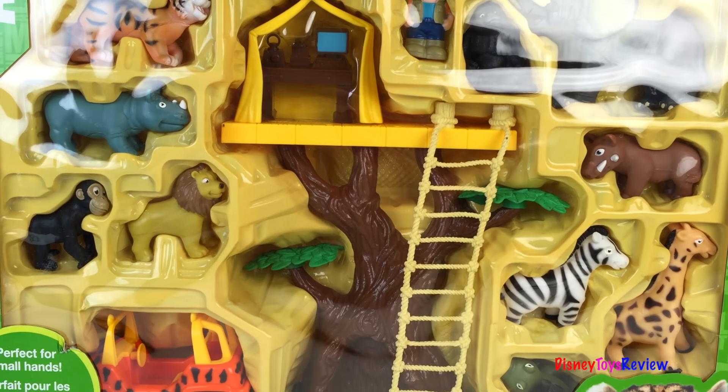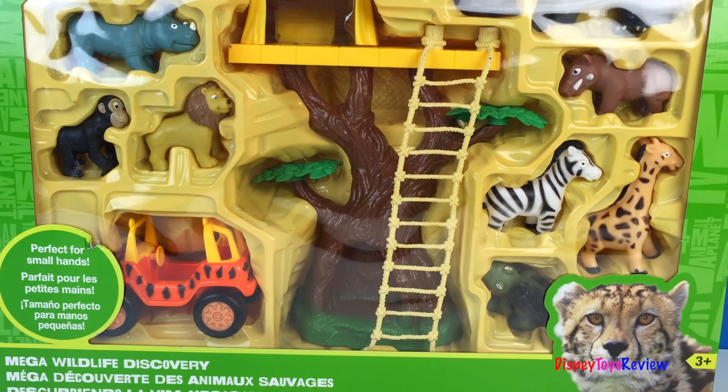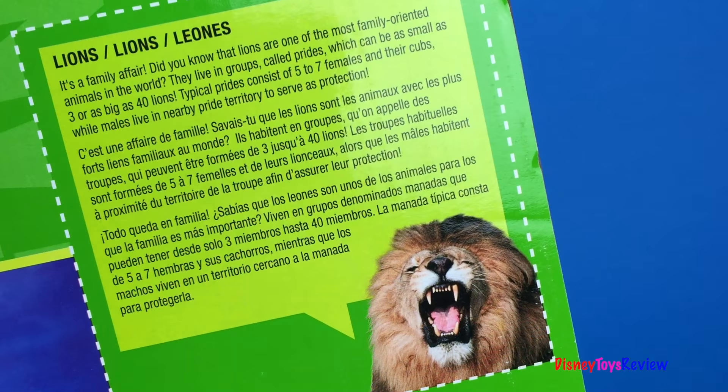Hi guys, Disney Toys Review here. Today we have Animal Planet Mega Wildlife Discovery. Wow, look at all these safari animals.